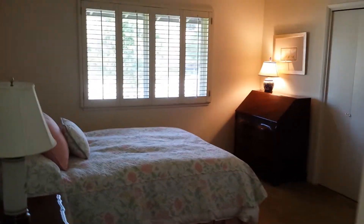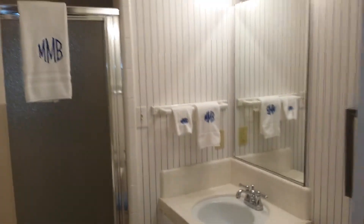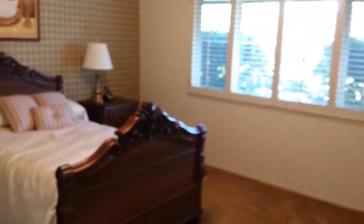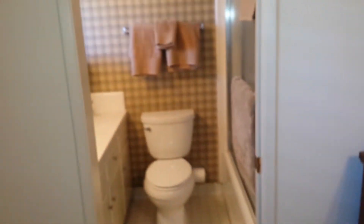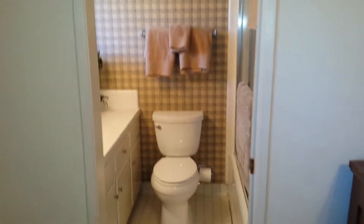First bedroom to your right is probably 12 by 12. Your second guest bathroom has a shower and toilet — everything looks good, grout sealed nice and tight. Third bedroom is probably 12 by 12, maybe a little bigger, and it also has its own bathroom with a tub over shower.